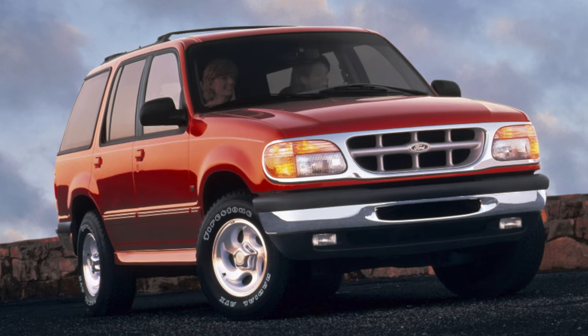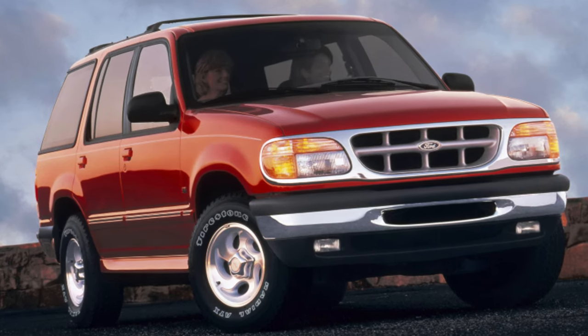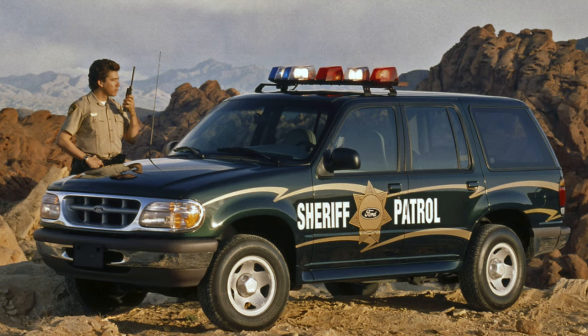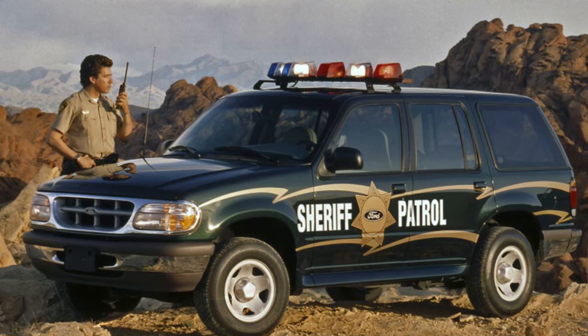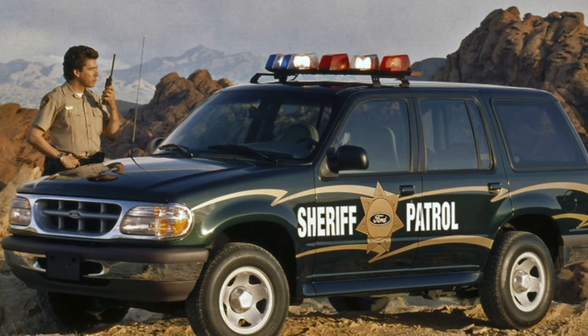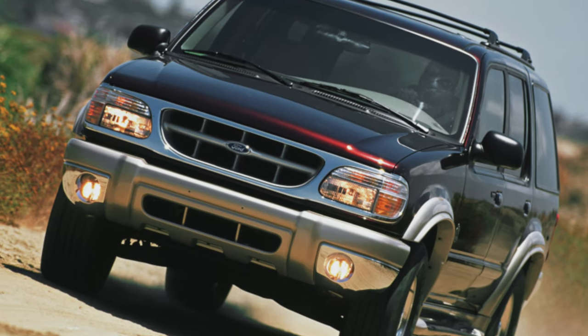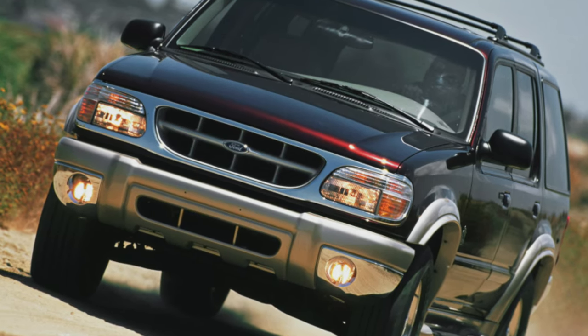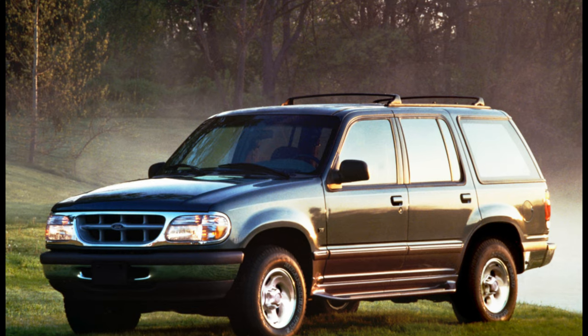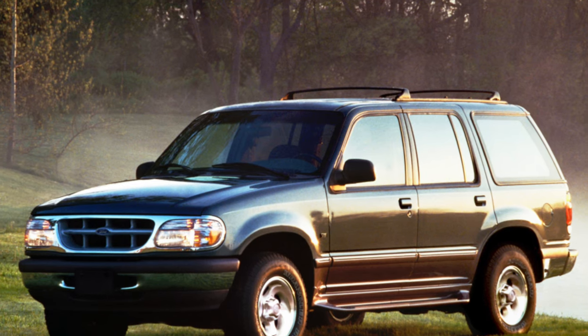Transmission. I somehow don't feel like storming the swamps on the Explorer, because all-wheel drive here is intended only for emergency situations when the rear one can't cope. A heavy car loses the fight against off-road — it instantly digs in, and in such a way that you cannot do without a tractor. In addition, the automatic transmission does not like heavy loads; slipping quickly finishes it off. But on the highway, the automatic transmission works smoothly, and the gears are switched without jerks.